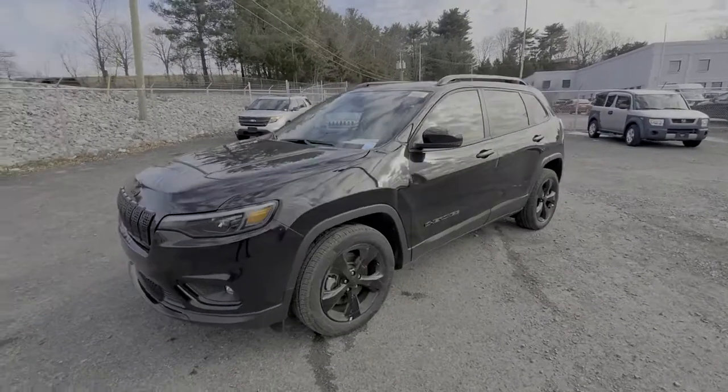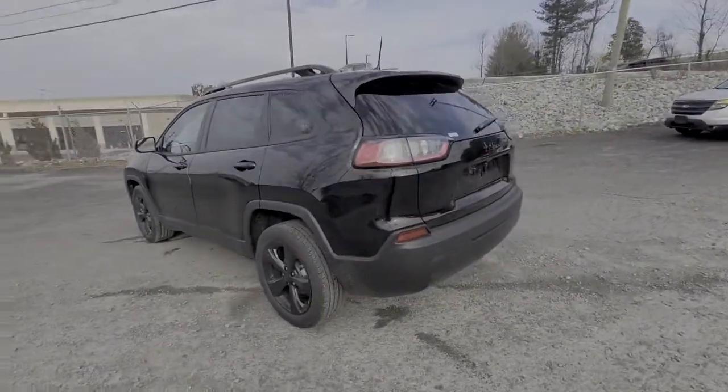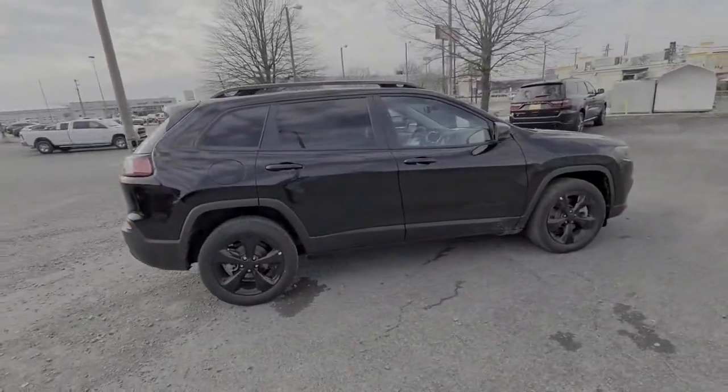Look no further than the 2021 Jeep Cherokee. The Cherokee has your back on all your adventures. Its generous cargo capacity, safety technology, off-road capability, and passenger-friendly interior infuse each journey with confidence.